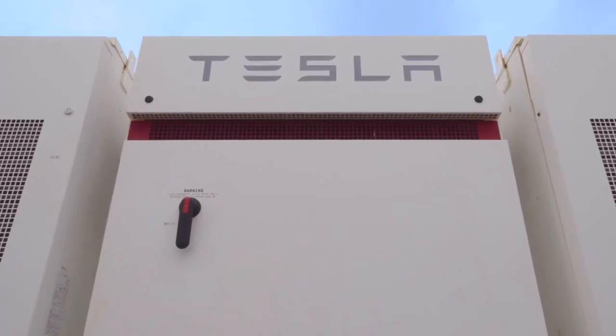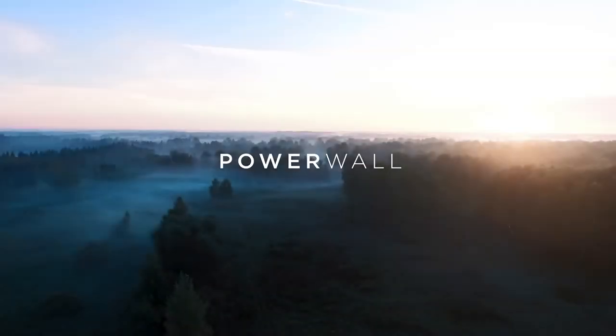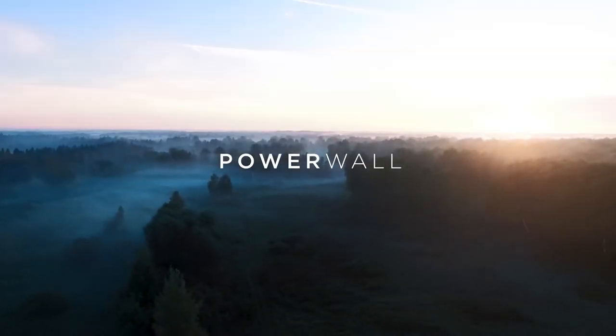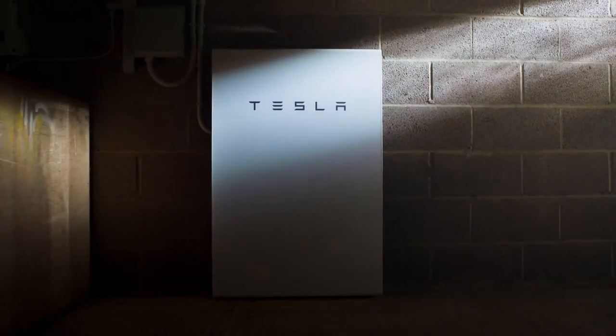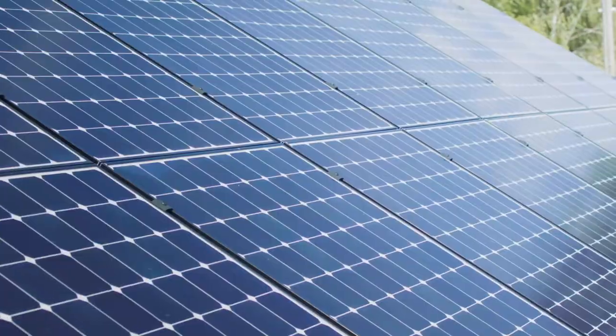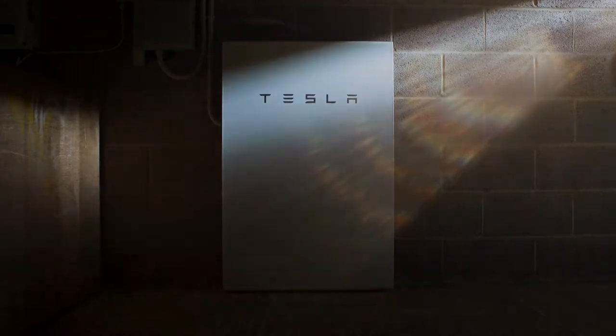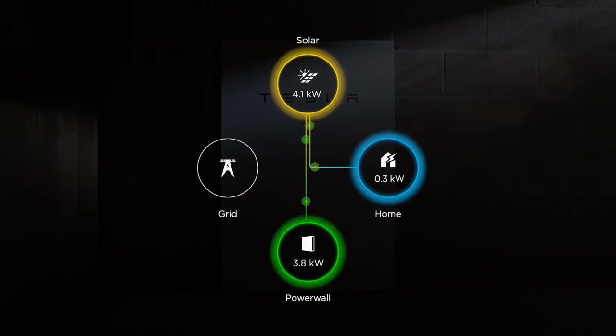That was enough about the Megapack. Now let's talk about its younger sibling, the Tesla Powerwall. The Tesla Powerwall is a stylish and compact residential or light commercial use AC battery that stores energy farmed by the solar panels installed overhead. It can automatically detect power outages and get to work immediately, and everything about it can be monitored and directed using the Tesla app.